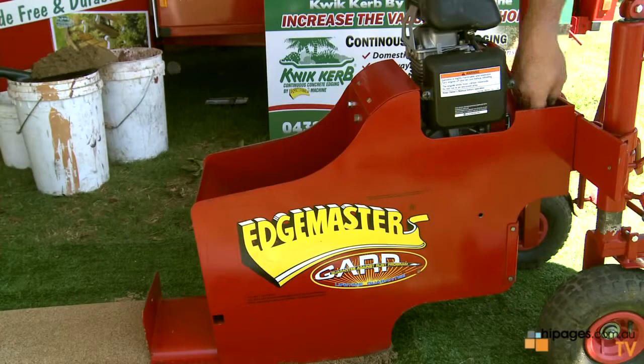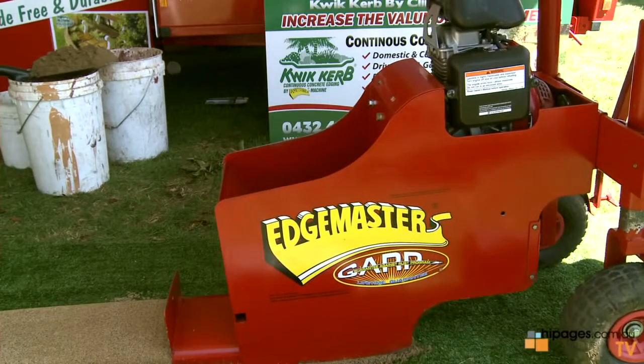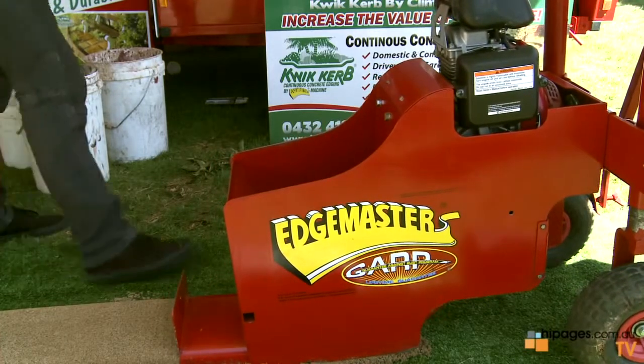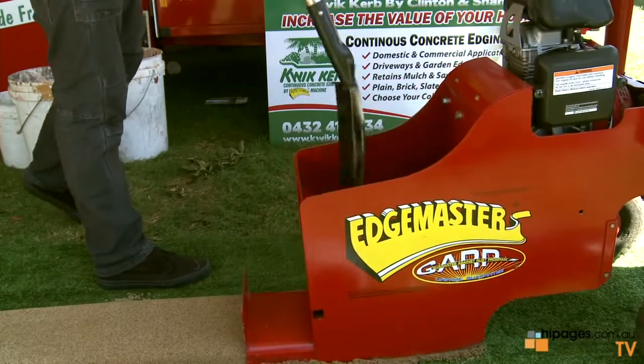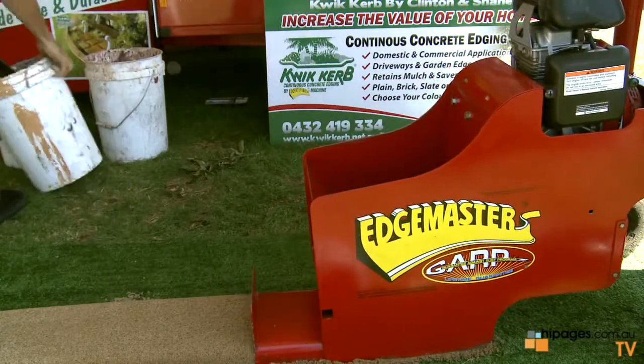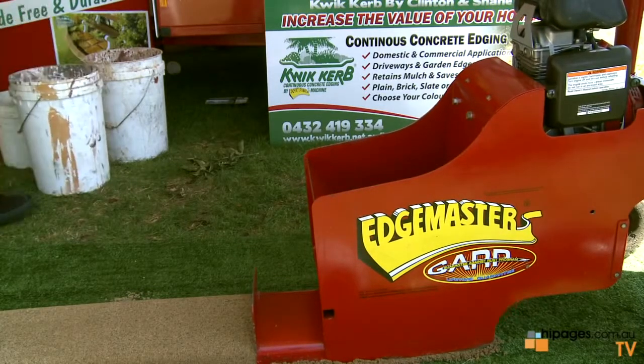Can we have a bit of a demo? Absolutely, we'll fire it up. Basically we put the concrete in and then the machine will just compact it and it moves along — pretty much like what it's doing now. Once that's done we go along and smooth it out, then we apply the colour and that's pretty much it.